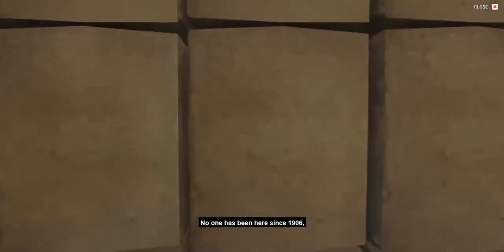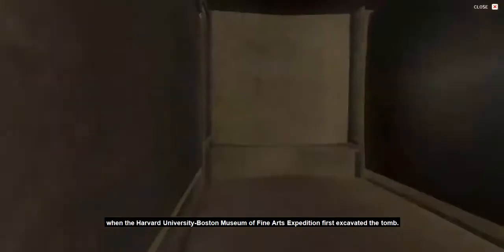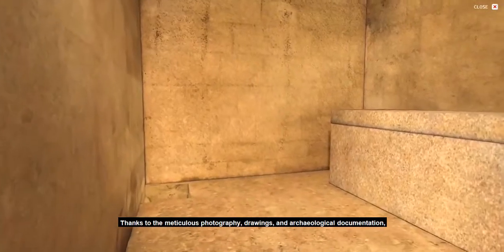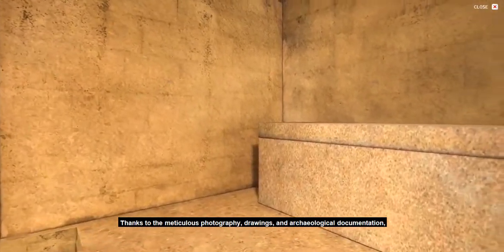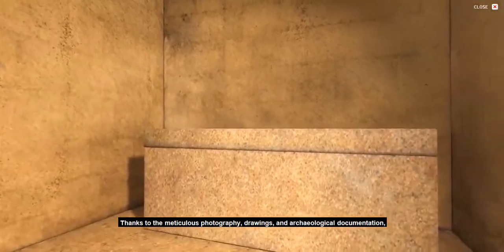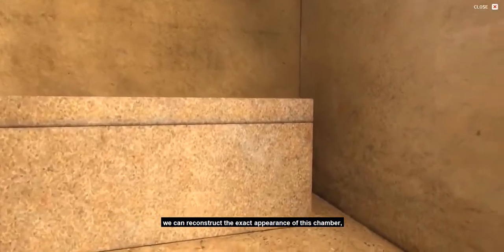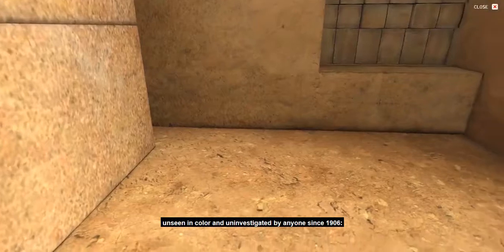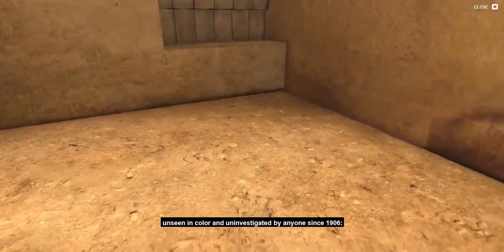No one has been here since 1906, when the Harvard University Boston Museum of Fine Arts expedition first excavated the tomb. Thanks to the meticulous photography, drawings, and archaeological documentation, we can reconstruct the exact appearance of this chamber, unseen in color and uninvestigated by anyone since 1906.